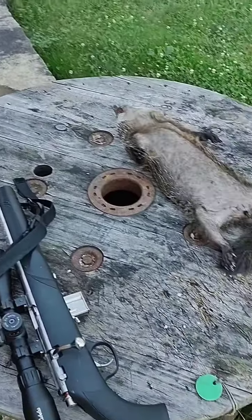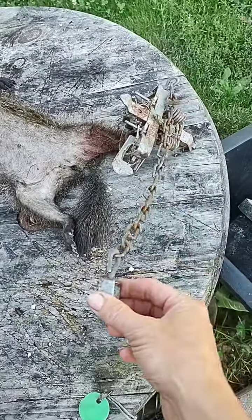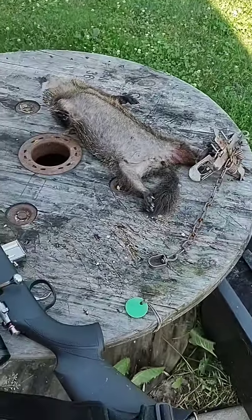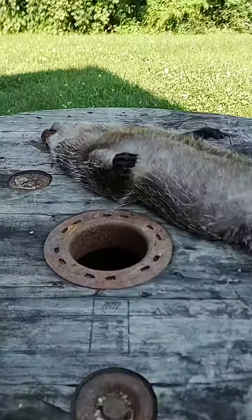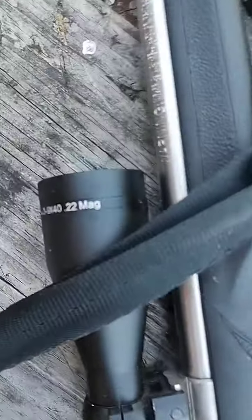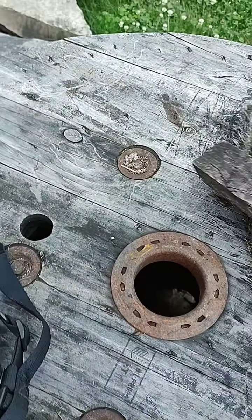So the groundhog will be executed. I was thinking about executing him by drowning in the lake, but I don't want to get bitten because it's a short piece of chain, so you cannot really have him far away from you. So I had to execute him by shooting him with my .22. He was shot in the head.